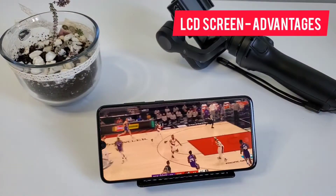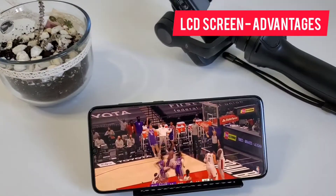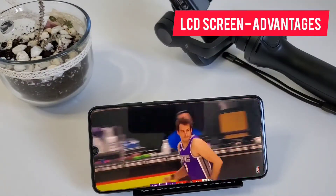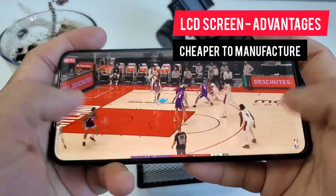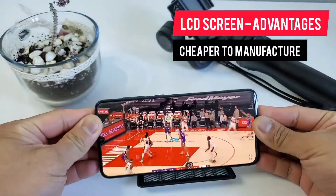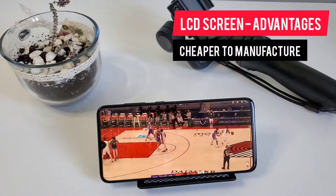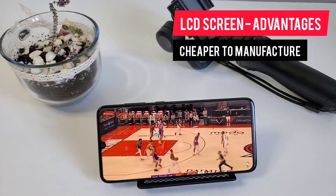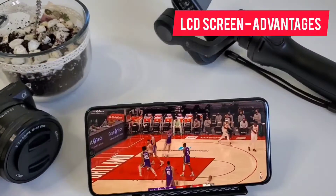Now let's go to the other side of the table — the LCD displays. What are the advantages? The first advantage is it is cheaper to manufacture. Normally, budget phone manufacturers will install cheaper LCD screens on budget phones. This cuts the phone cost and they will be able to sell it at a more affordable price. So if you're looking for the cheapest phone, you would always get an LCD display.